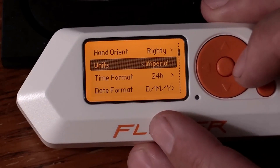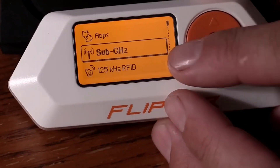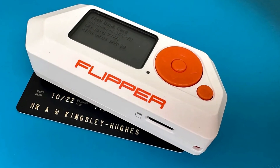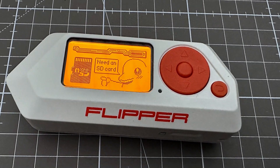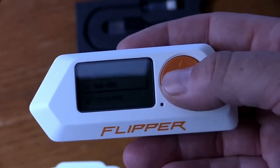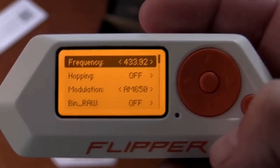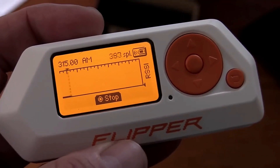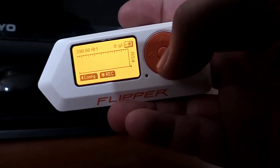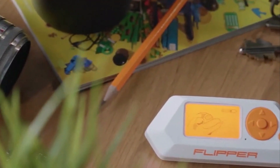Flipper Zero is an unconventional device available on Amazon that deserves attention. If you're looking to elevate your hacking skills, this lightweight multi-tool is a must-have. Despite its playful design, it's a serious contender for geeks and penetration testers. The Flipper Zero excels at infiltrating digital systems, including hardware access controls and radio protocols. Best of all, it's completely open source, allowing you to customize and improve it to your heart's content. This gadget brings together all the necessary hardware resources for mobile exploration and development.